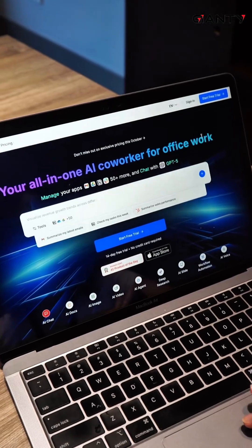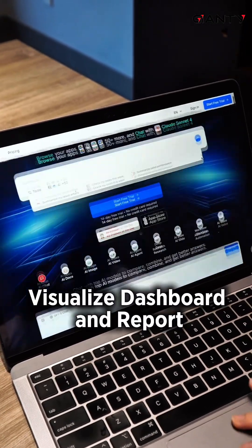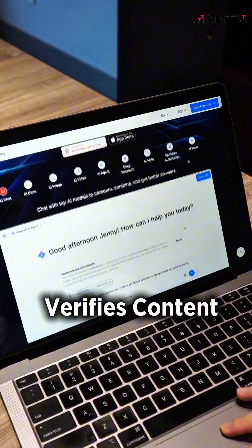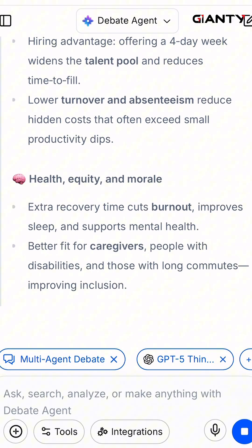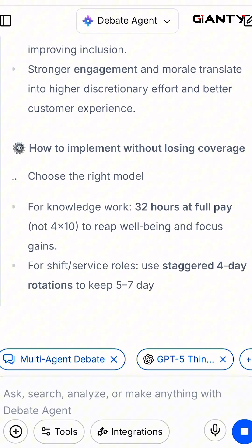With features like AI artifacts for visualized dashboards and reports, and AI debate for verified content against multiple chatboxes, your team can stay focused, move faster, and make more reliable decisions.